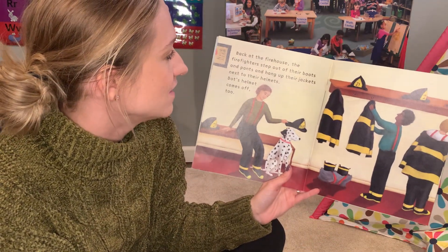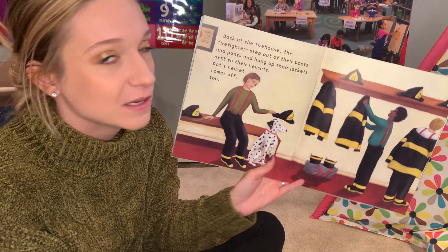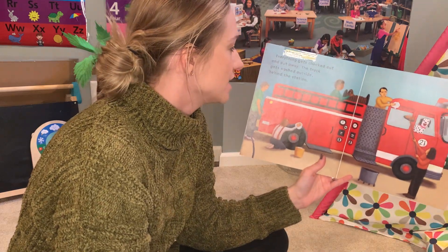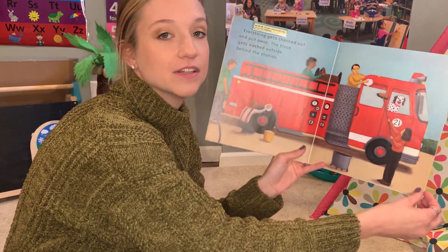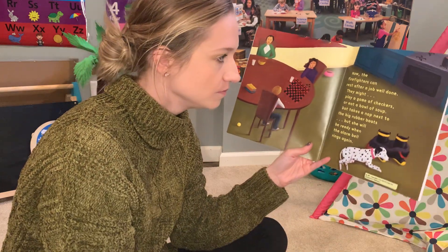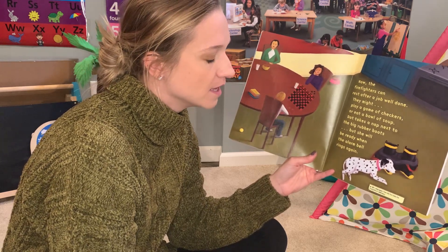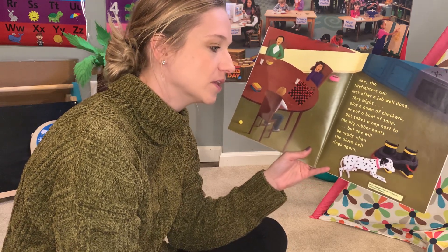Back at the firehouse, the firefighters step out of their boots and pants and hang up their jackets next to their helmets. Dot's helmet comes off, too. Everything gets checked out and put away. The truck gets washed outside behind the station — so they're giving the truck a nice wash. Now the firefighters can rest after a job well done. They might play a game of checkers or eat a bowl of soup. Dot takes a nap next to the big rubber boots, but she will be ready when the alarm bell rings again.